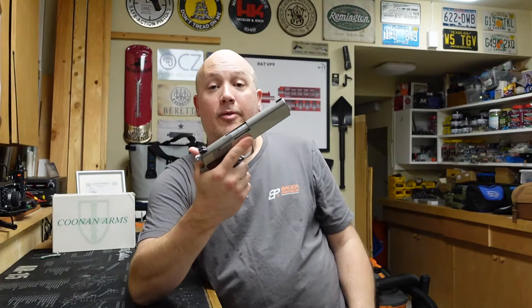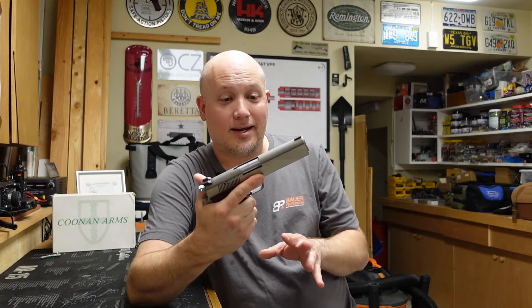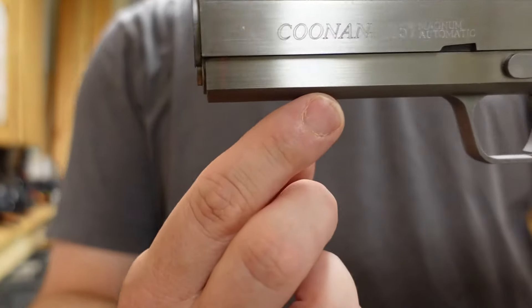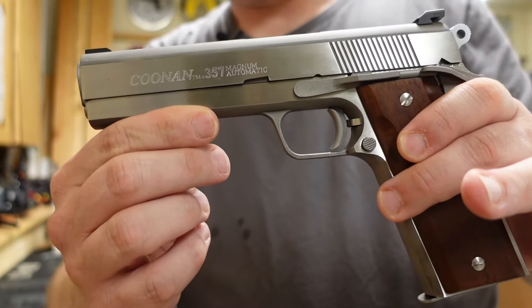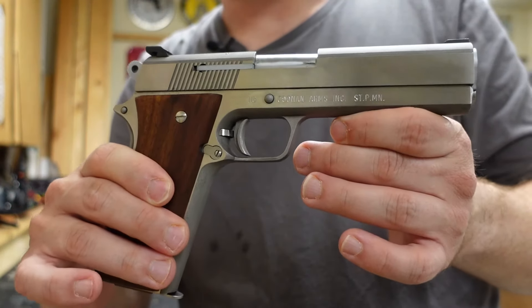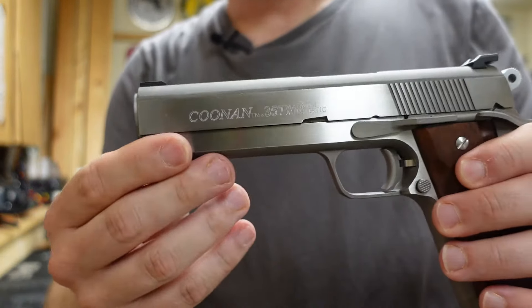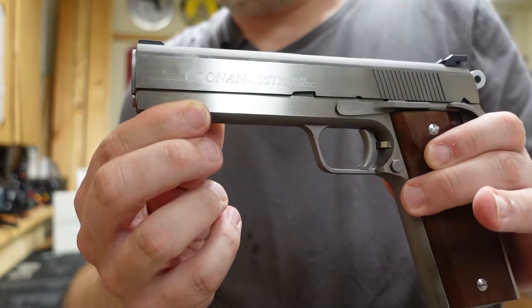Now let's talk about a few things I don't like about this gun. The first thing that really sticks out to me deals with aesthetics — this is a slab side gun. Unlike traditional government profile 1911s, the frame comes all the way out to the end of the slide. We don't have any of the scallops you're used to seeing. For me, this makes the gun look exceptionally blocky. I think it takes the sexy curves and lines of a 1911 and just turns it into a big block of metal. Does it affect function? No. But I'm just not a fan.